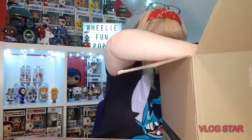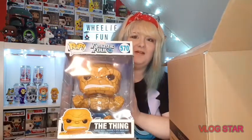More bubble wrap - take away the bubble wrap. Oh my goodness, wow! He's a big boy - he is a big boy! Look at that, he's massive, he's absolutely huge! Crikey, and he weighs a ton, he's so heavy. This of course doesn't need any introduction, but I shall introduce him anyway - this is The Thing from Fantastic Four, number 570.